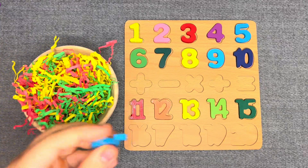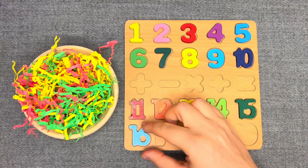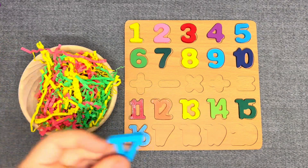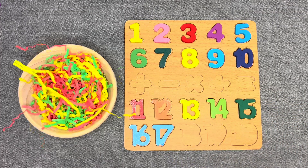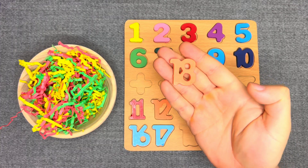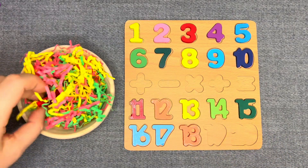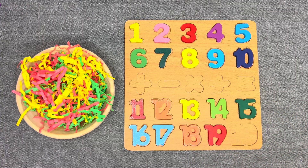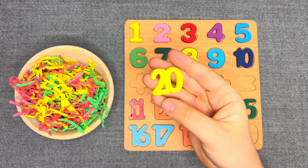This is number 16 — blue number 16. Nice! This is number 17 — blue number 17. Nice! This is number 18 — orange number 18. Nice! This is number 19 — red number 19. And this is number 20 — yellow number 20!